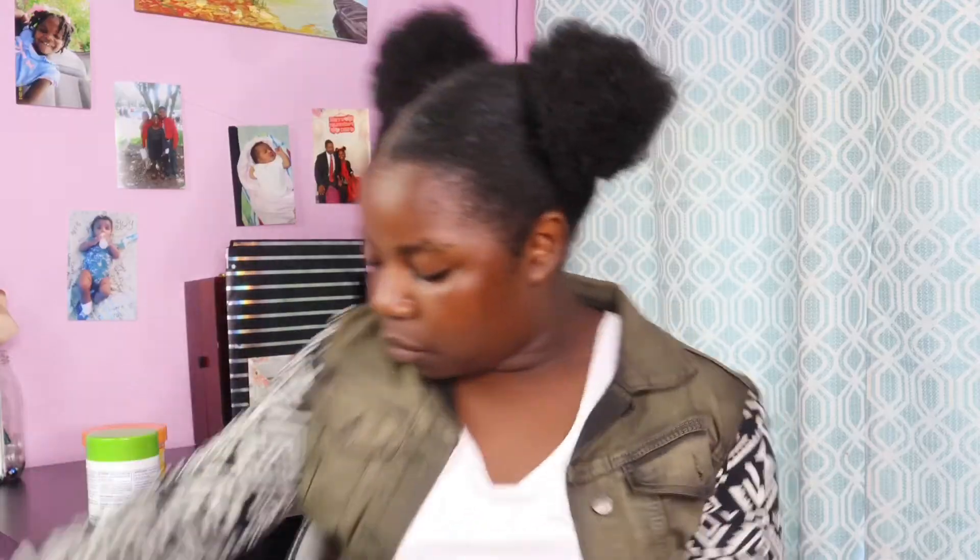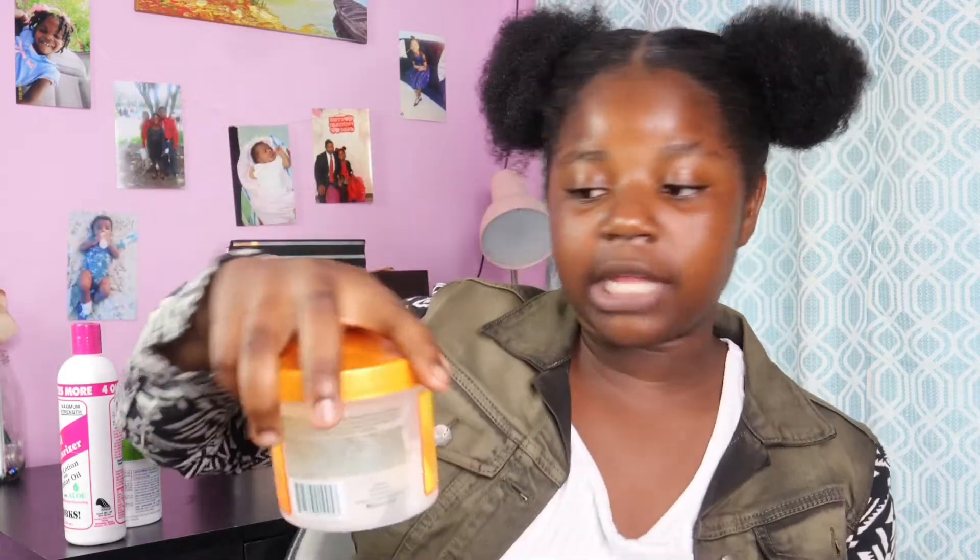Always moisturize your hair — you can keep it soft. My hair is not soft right now because I'm washing it tomorrow. This product is an oil moisturizer and hair lotion with castor oil — it's for blow drying, conditioning, and grooming. It's maximum strength and it makes your hair soft and easy to detangle.